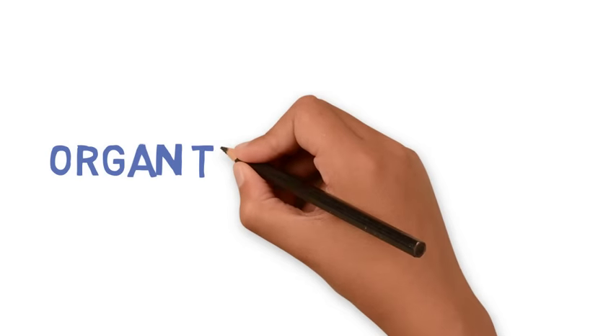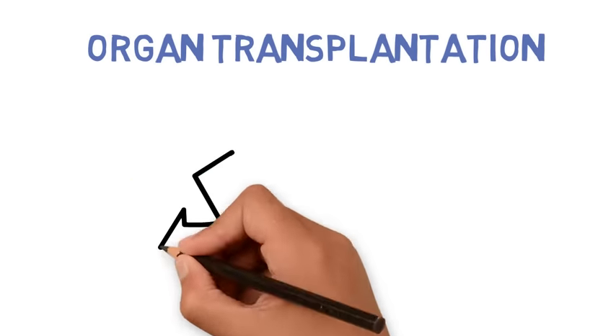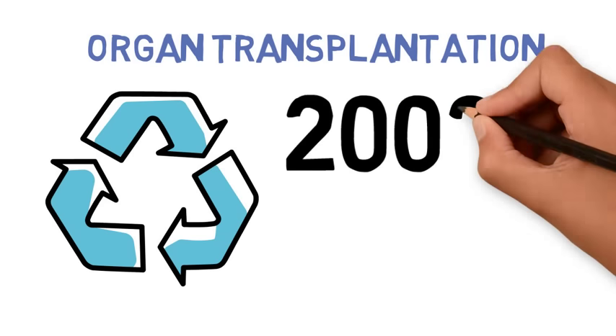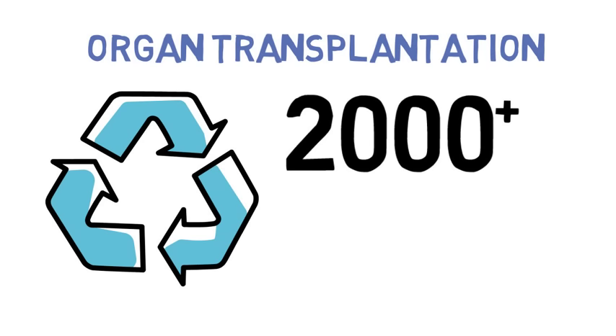Now, let's talk about organ transplantation. Organ transplantation is often the only treatment for end-stage organ failures. In Canada, there are over 2,000 organ transplantation surgeries every single year.